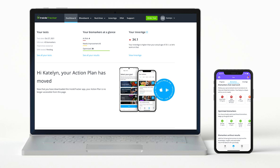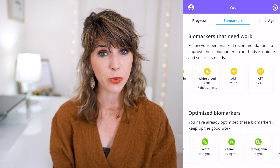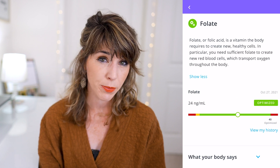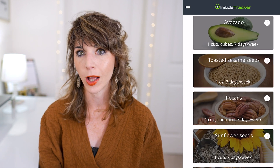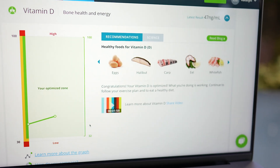Step three is review your results. After the blood draw, it was about a seven-day turnaround to get my full results. Once you do, you can access them from both your online dashboard and the InsideTracker app. You will get your actual blood test results — for the ultimate test that's 43 biomarkers including a complete blood count. You'll also see where these numbers fall within your optimized zone, trend lines over time, and a full list of food and lifestyle recommendations. My vitamin D levels actually went up five points from July to October, still putting me in the optimized range.